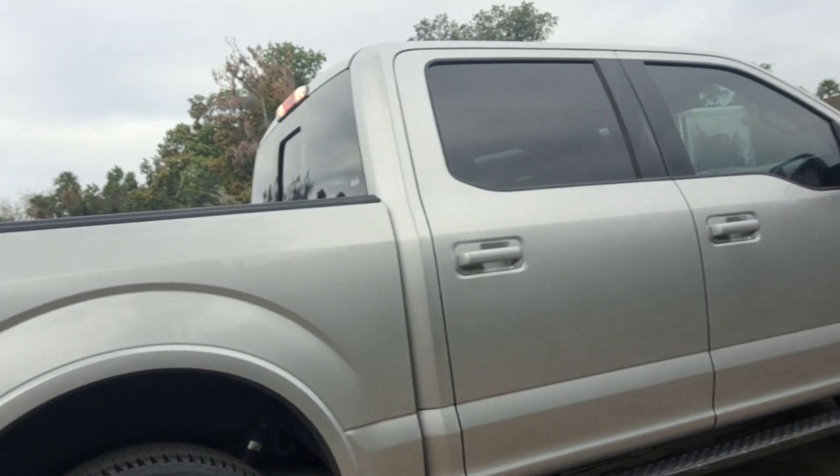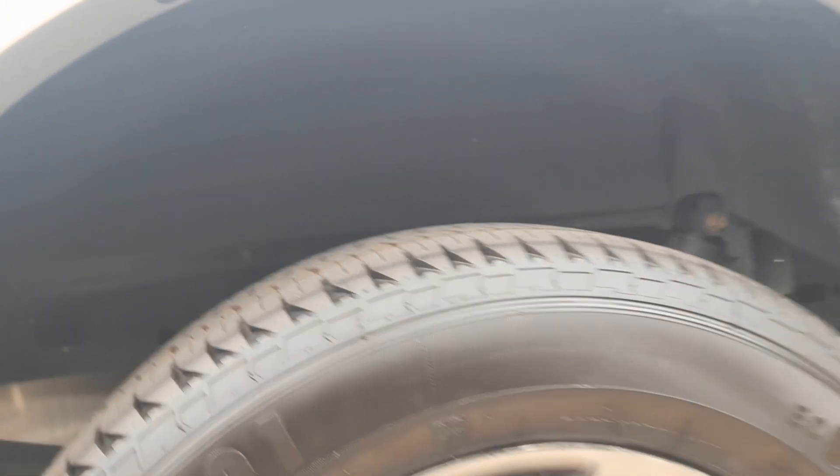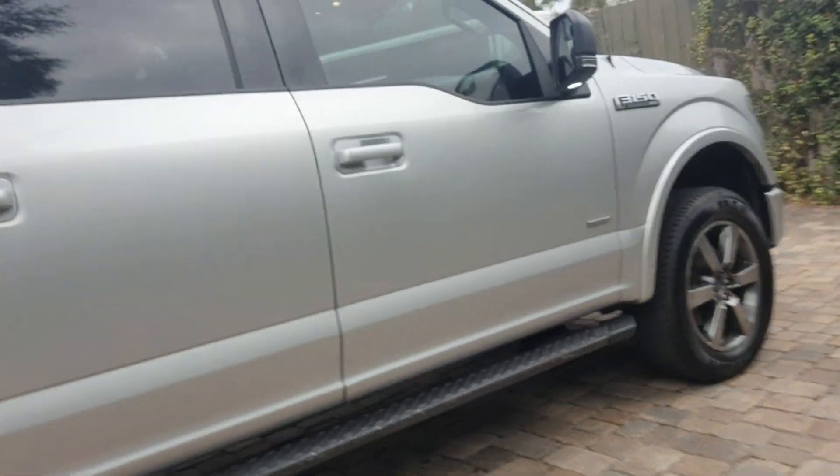I wanted to show you inside on the wheel wells — you can't see any rust issues or anything. I know that's what you were worried about. Got new tires.